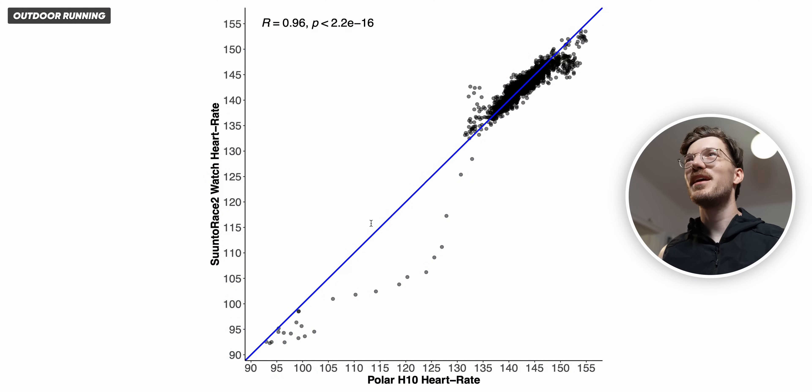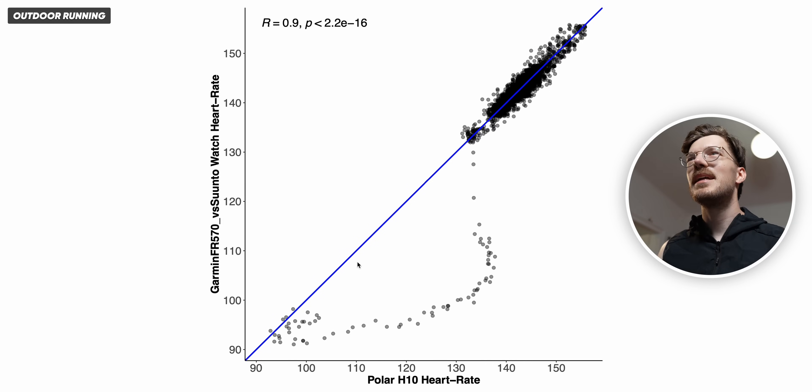Here we have the overview for running, which again looks pretty good. This was a relatively easy run without clear intervals, so there's less chance of cadence lock or heart rate deviations. We do see that in the highest heart rate range the Suunto detected a slightly too low heart rate. Looking at the Forerunner 570 results, there's a bit of deviation in the lower heart rate range — we saw something similar for the Suunto — but in the higher heart rate range when actually running, the results look really good and a tiny bit better than the Suunto Race 2.